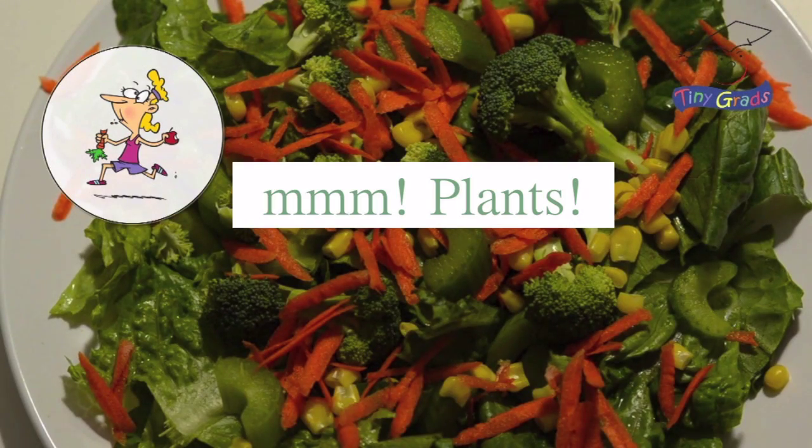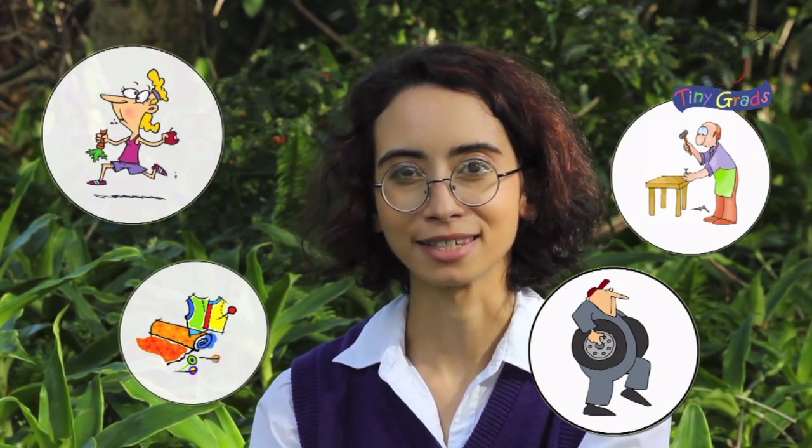We use plants in so many amazing ways every day. We eat them. We use them to build houses and furniture. We make clothing with them. And even rubber tires and some kinds of medicines come from plants.